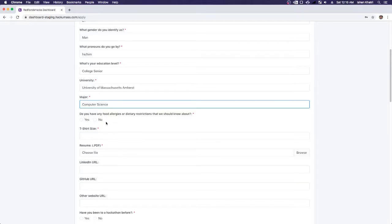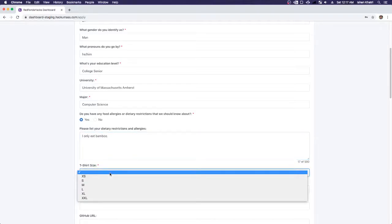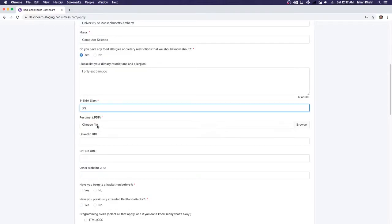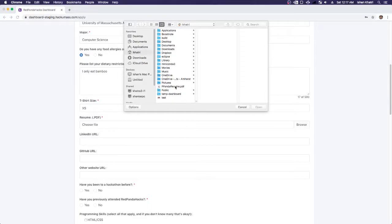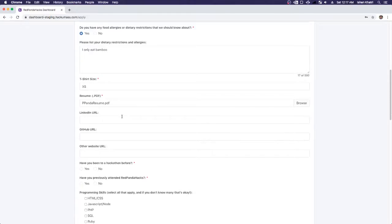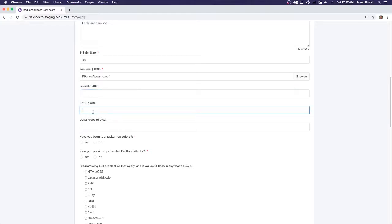Here it's going to ask me if I have any food allergies or dietary restrictions. If I hit No, it's just standard. But if you press Yes, a little box appears where you can list your dietary restrictions. I'm a panda, so I'm going to type 'I only eat bamboo.' I'm going to type in my t-shirt size — extra small, since red pandas are really small animals. Then I'm going to choose a resume file. I've got a panda resume ready as a PDF and I'm uploading it. I'll leave LinkedIn URL, GitHub URL, and other optional fields blank.